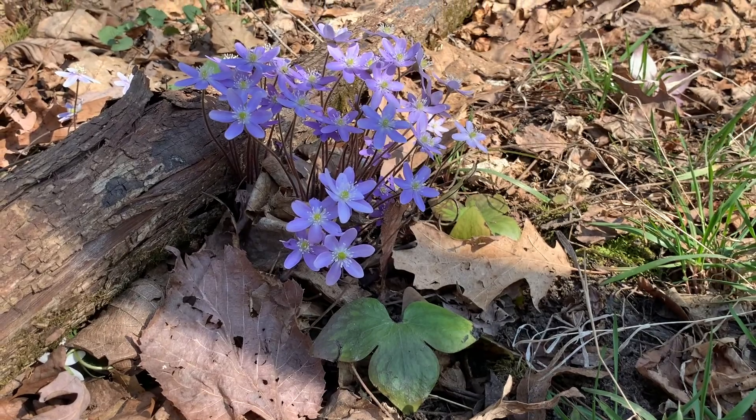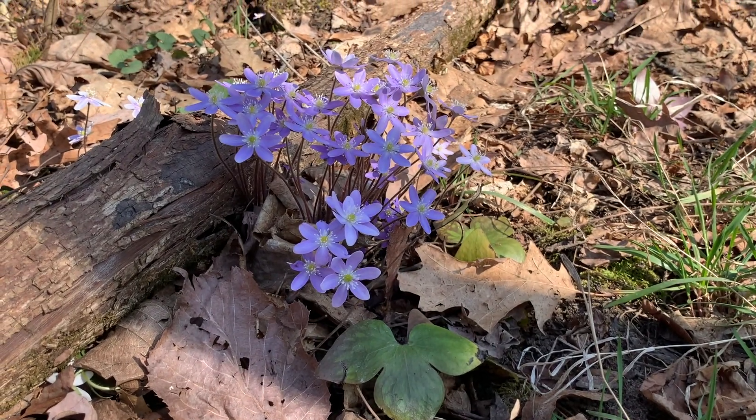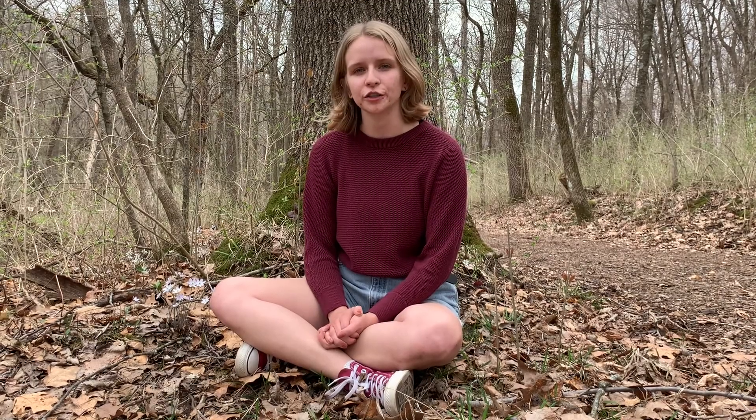Hepatica is also called liverwort, for its leaves are shaped like a human liver. Its trilobed leaves are initially green, but develop into a deep burgundy.